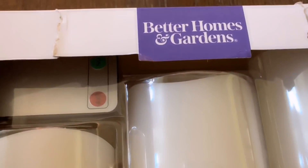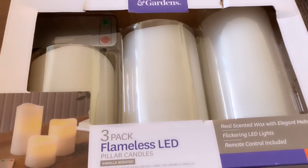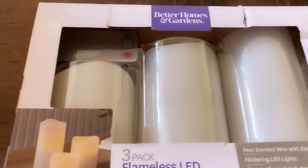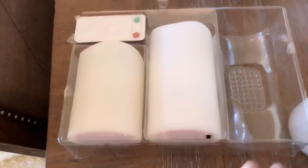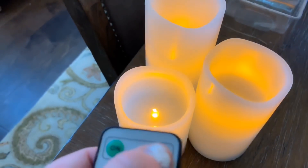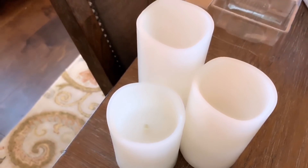I've had this Better Homes and Gardens LED flameless candle set since Christmas, sitting in my hutch — completely forgot about it and just found it the other day. It comes with a remote. I'm going to put three candles in that lantern. These are actually nice — when I opened them up they smell like vanilla, like a real candle. They take double-A batteries. It has an on-and-off button — check it out, on, off. Perfect for the front window!